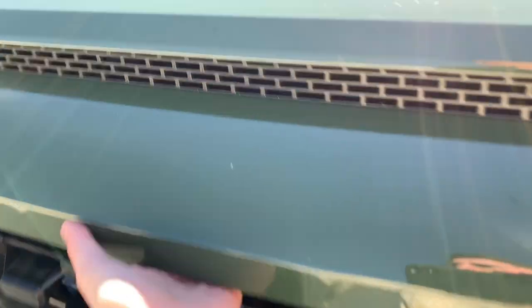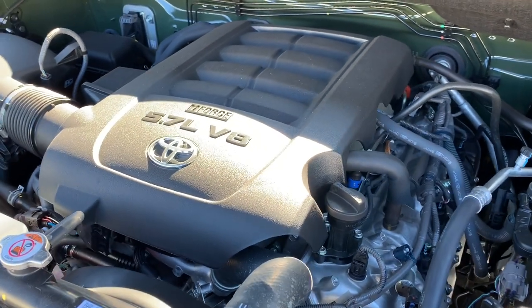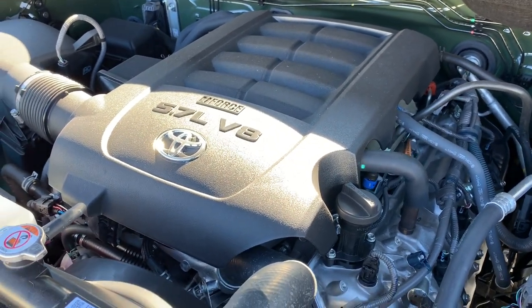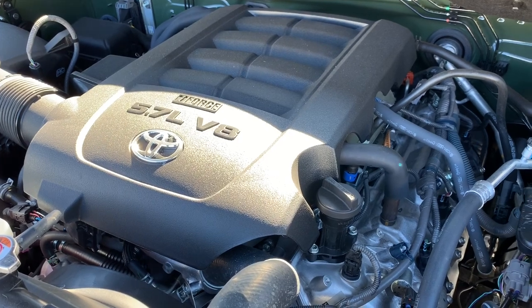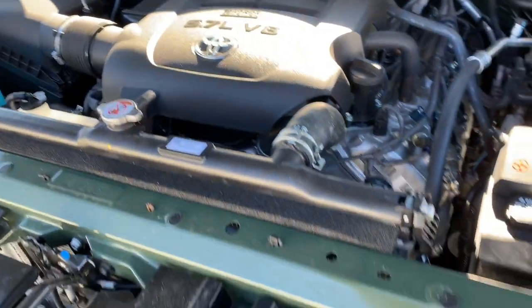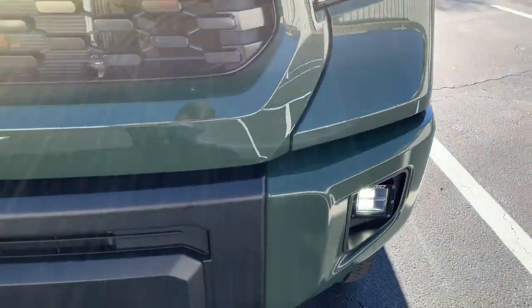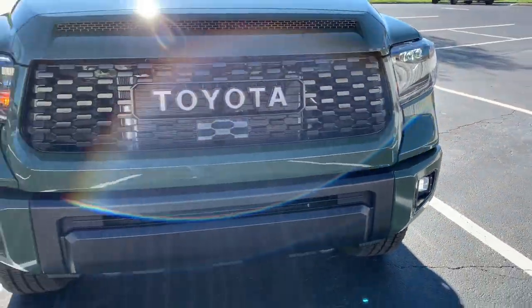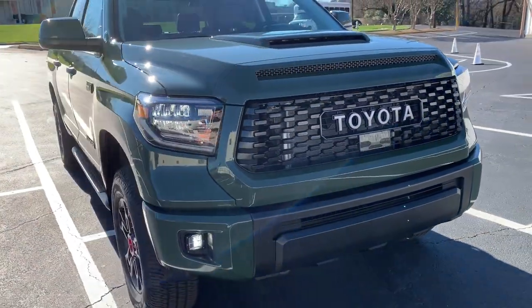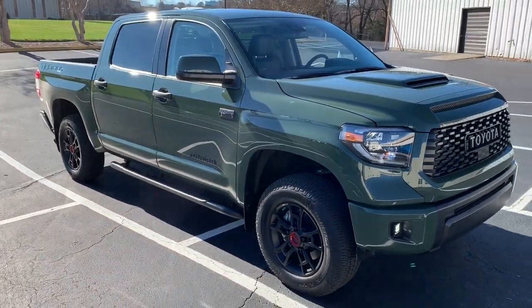There's the Toyota logo and the radar sensor for TSS-P. Opening the hood — 5.7-liter i-Force V8, 381 horsepower, 401 pound-feet of torque, four-wheel drive, six-speed automatic transmission. LED headlights with LED accent lights and rigid fog lights on the TRD version. It's got a really nice stance to it.